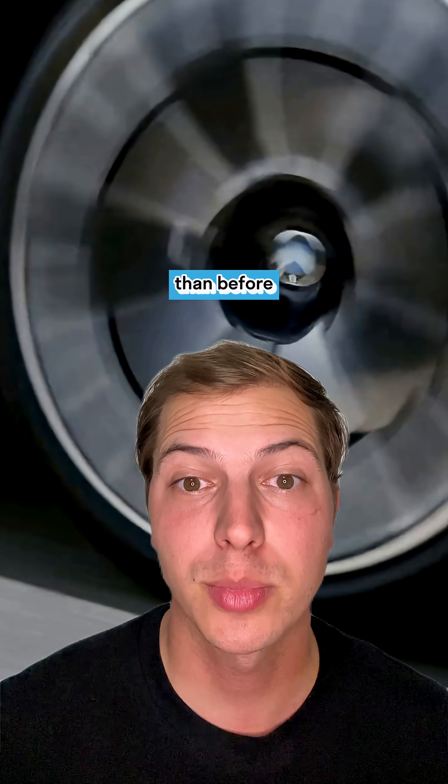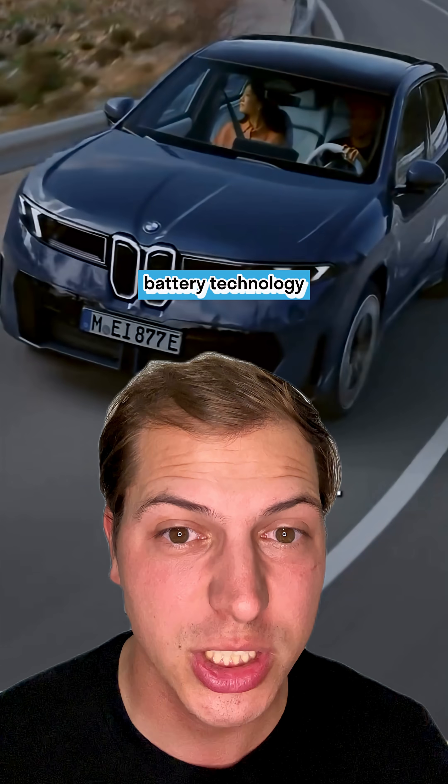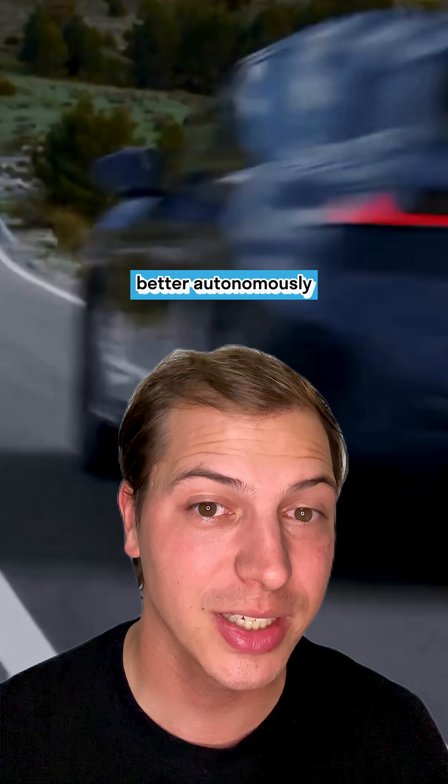It's much lighter than before thanks to new battery technology and new supercomputer technology. There's a lot to unpack — it drives better autonomously, it saves on production costs, it has a new battery that can go up to 805 kilometers, 470 horsepower, and 400 kilowatt charging thanks to the 800-volt charging system.